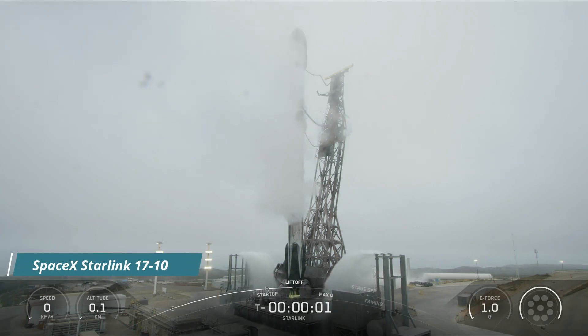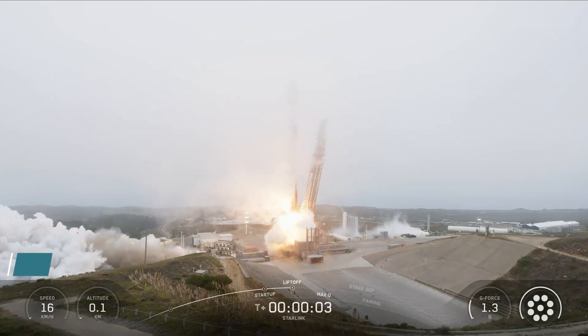Three, two, one, ignition and liftoff. Go SpaceX, go Starlink.